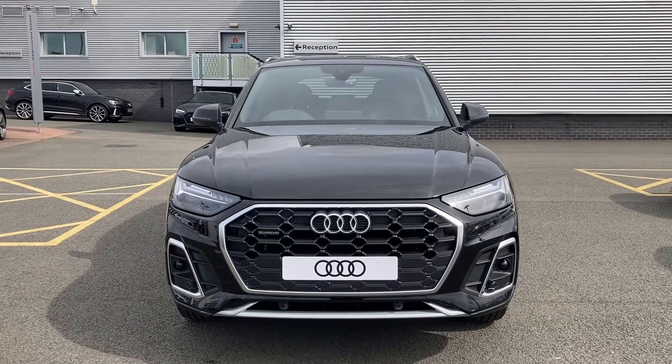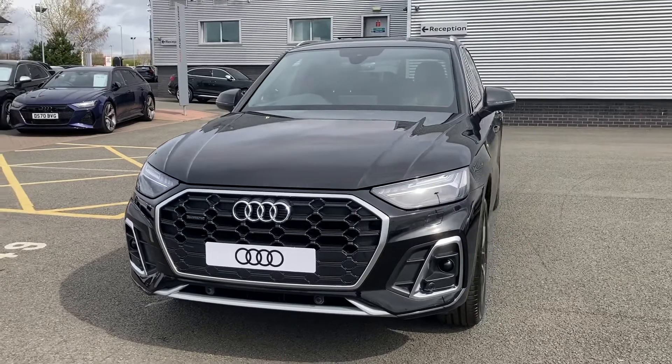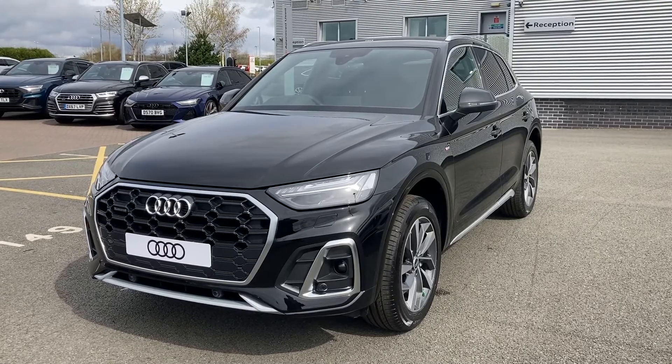So thank you for coming on a tour of this Audi Q5. If you would like any more information on the vehicle, please don't hesitate to give our team a call on 01782 488 205. Thank you.